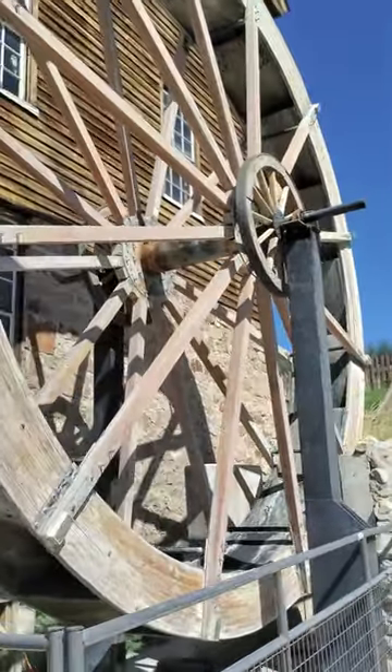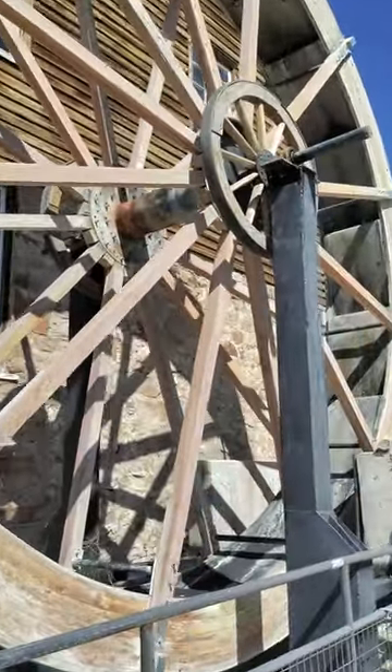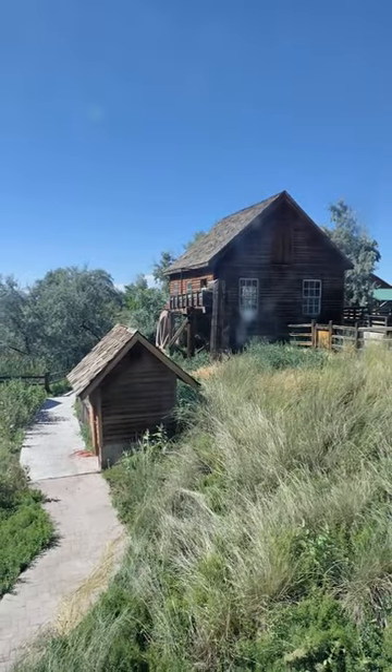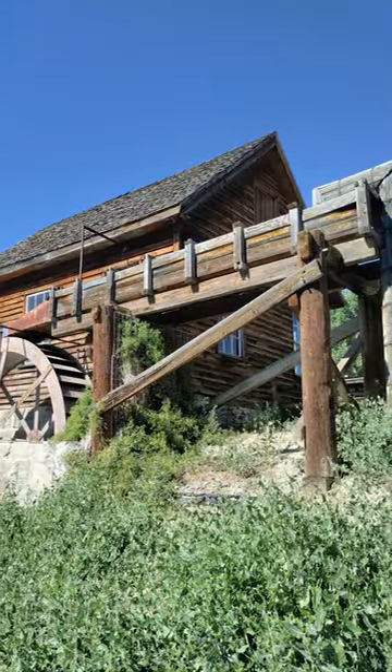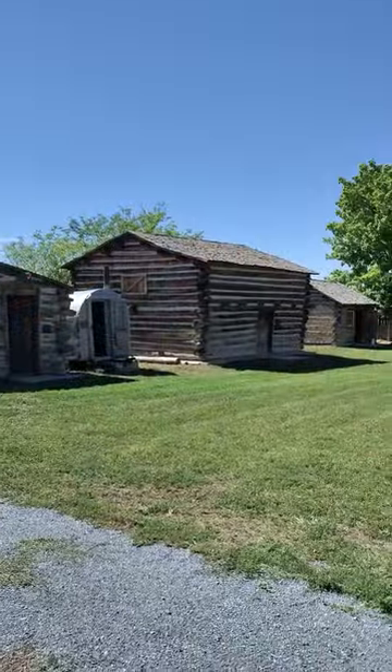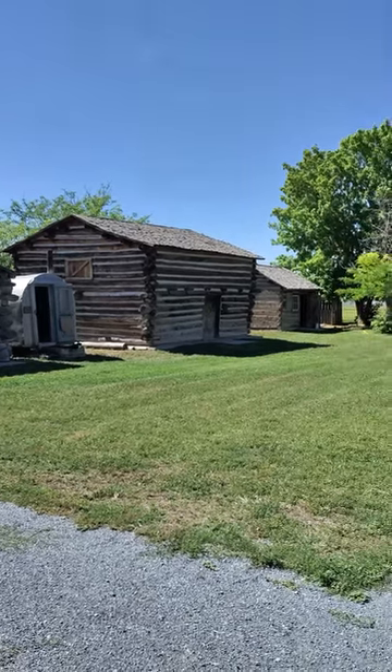The mill and property were abandoned after that and sat vacant for several decades, until some dedicated volunteers undertook the amazing project of restoring the mill and several historic structures that now make up the Benson Grist Mill Village.